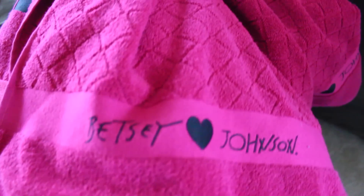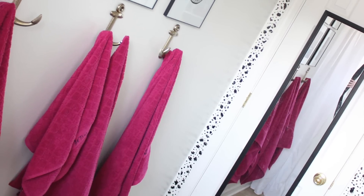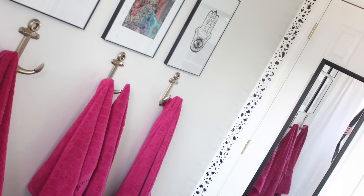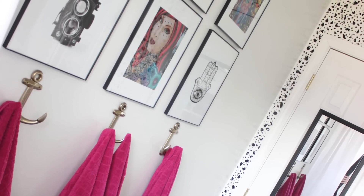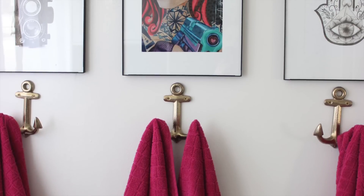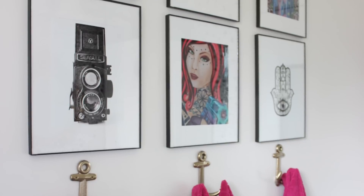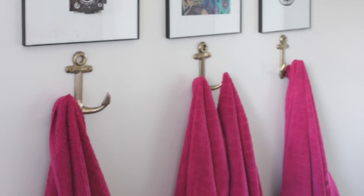I got these anchor hooks from Target and I really like them because they have so much personality but they're still neutral, so they don't have to be in a marine-themed room. I love how neutral they are but they still have so much personality. It's really easy now because Jaylee can reach them — it's a lot more convenient this way.